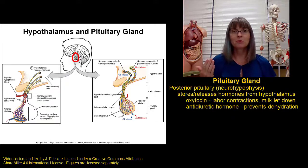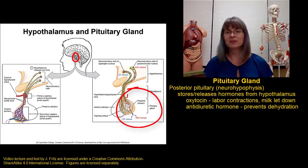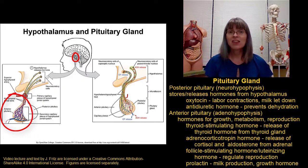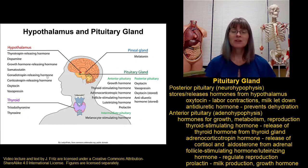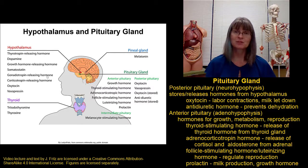The posterior pituitary gland is where we store and eventually release those two hormones produced in the hypothalamus: antidiuretic hormone and oxytocin. The anterior pituitary gland releases a number of hormones that then control other glands out in the body. The hormones released by the pituitary gland play a special role in things like growth, metabolism, and reproduction. Here we can see a list of the various hormones released by the hypothalamus, including the releasing hormones and oxytocin and vasopressin, as well as the hormones released by the different parts of the pituitary gland.